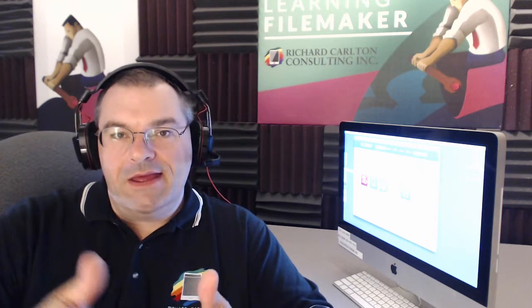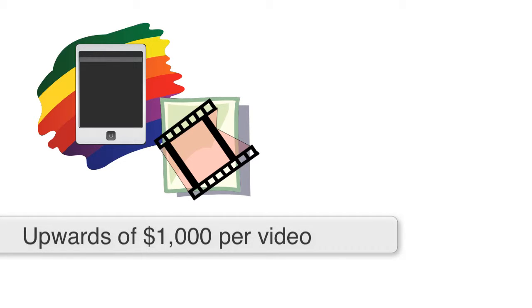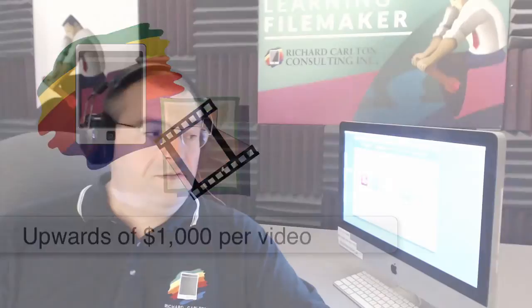You can dial it up a notch higher than what we're doing, but the rub is that it gets prohibitively expensive unless you've got an unlimited budget. Our videos on a per unit cost are upwards of a thousand dollars per video — that's what it would cost if you had to go out and source it. They're not cheap to put together.